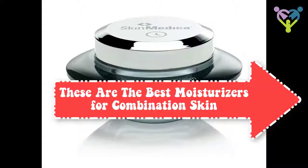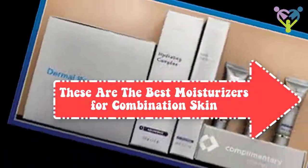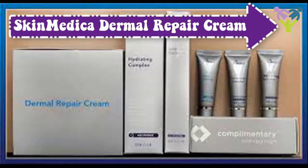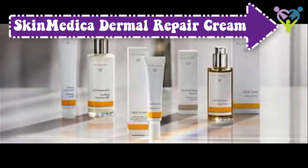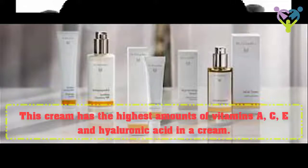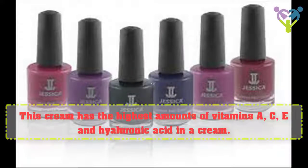These are the best moisturizers for combination skin. Skin Medica Dermal Repair Cream. This cream has the highest amounts of vitamins A, C, E, and hyaluronic acid in a cream.